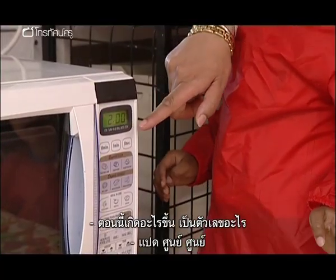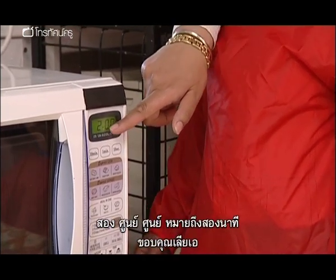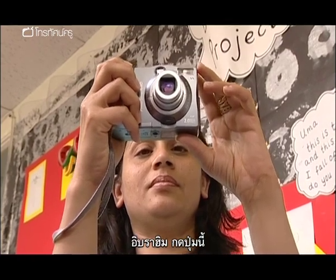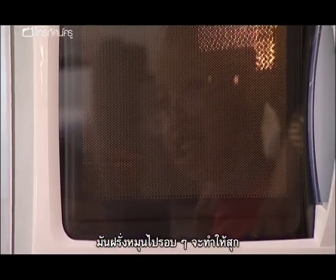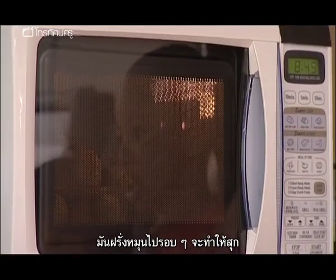Now, what's happened? What number is here? Two. Zero. That means two minutes. Now Ibrahim, when you press this button, see what's happening. The potatoes are spinning around and around. That is making the potatoes cook.